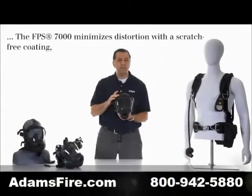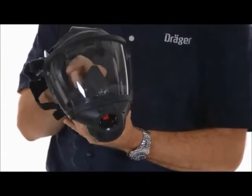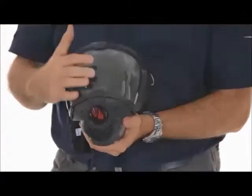The new 2013 Draeger high heat lens has one of the largest field of views, and we also have a non-distorted view. Air is flowing through the bottom of the face piece lens — that's how we eliminate fog-ups.